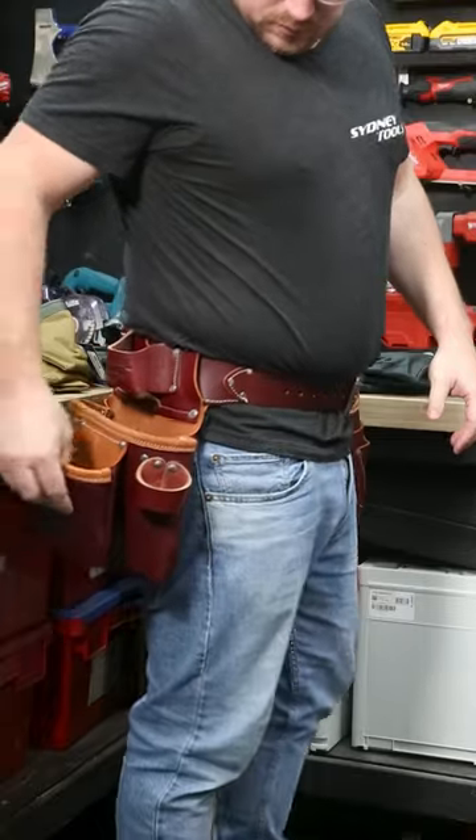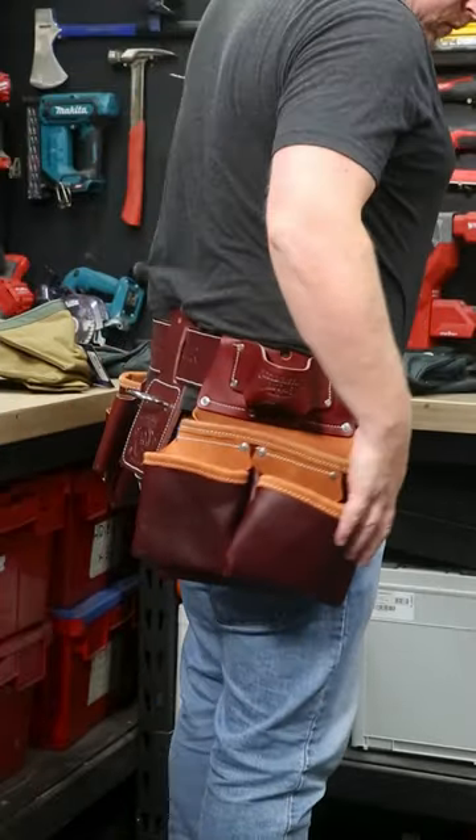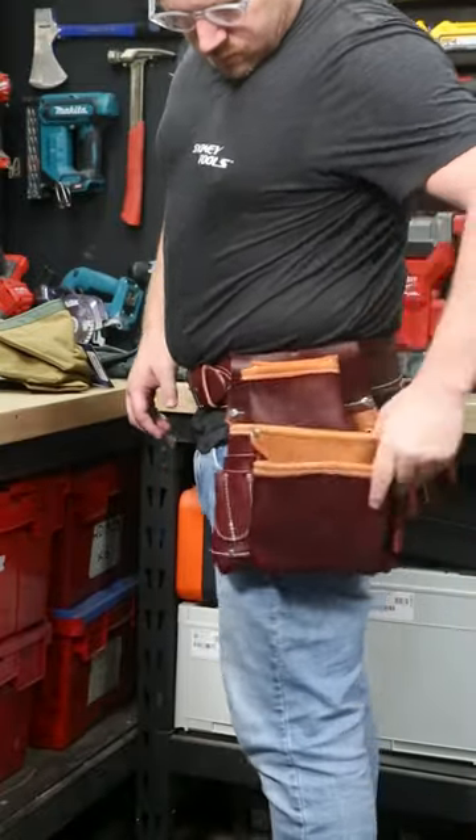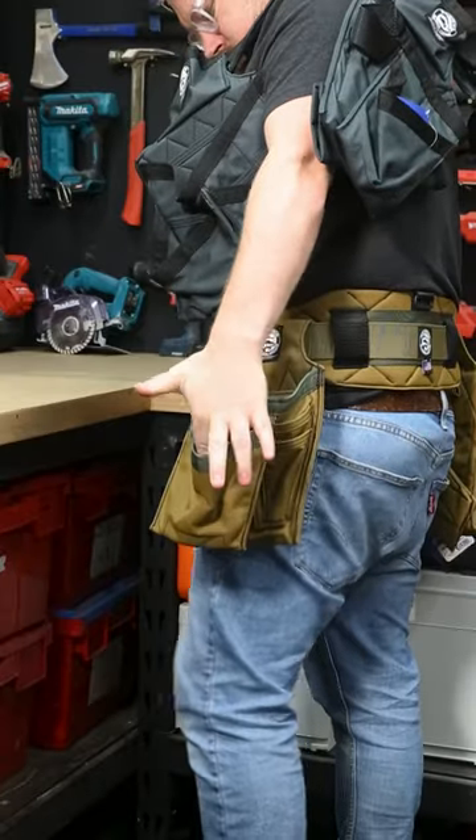I'm here wearing the Pro Framer from Occidental Leather and off the shelf, it's super comfortable without breaking in. You can see and feel the quality as well. The Badger Tool Belts are super strong and lightweight thanks to that nylon build.